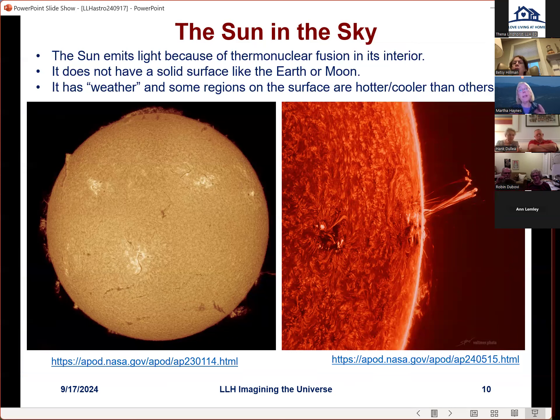We should remember that the sun emits light because hydrogen is being thermonuclear fused into helium in the core, which has a temperature of about 15 million degrees. The sun doesn't have a solid surface like the earth or moon, but it does have what we'd call weather. There are two interesting aspects: solar weather or activity on the sun, and currently we're in a phase of high activity responsible for the aurora borealis — which we never get to see in Ithaca because it's always cloudy when an event occurs.